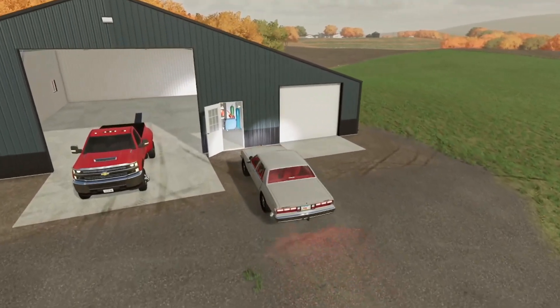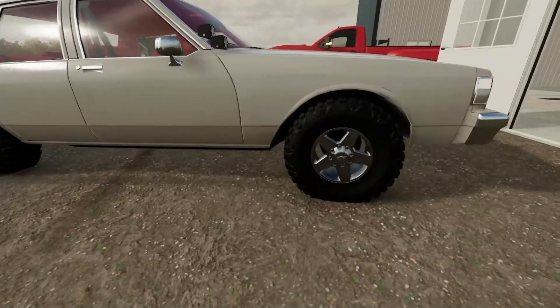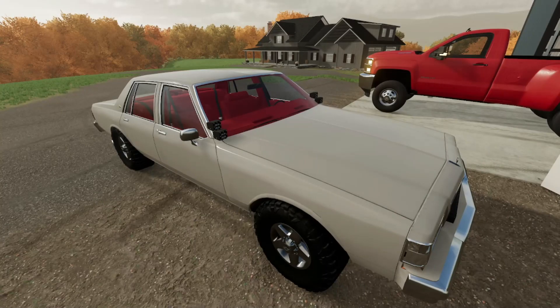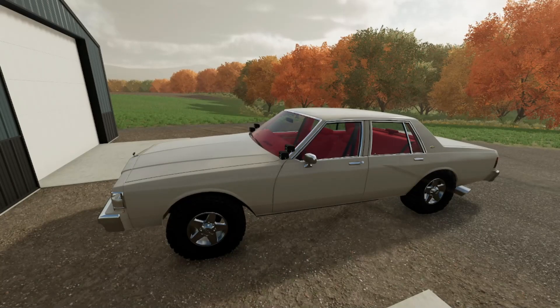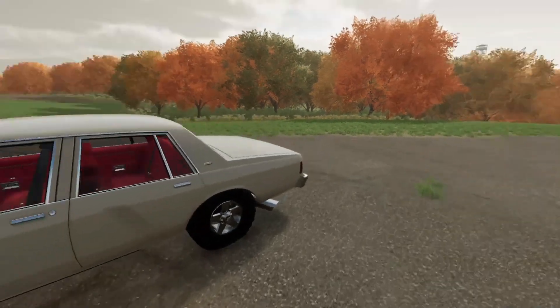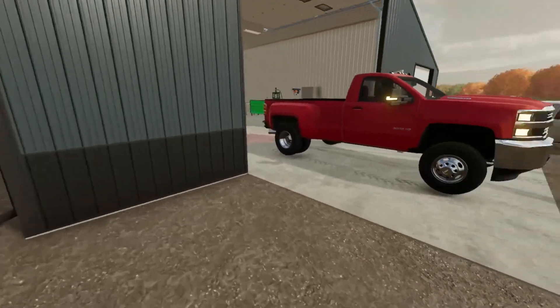We're going to park the old Caprice right here, and I think we're going to wrap up this video right here. If you guys did enjoy this, be sure to leave a like and subscribe if you're new. Hope you did enjoy this kind of build of this car — we got some nice mud grabs on this thing, got some light bars, all that good stuff. We will be doing more things with this car in the future. I do want to put another engine in it, make it a lot more powerful. Be on the lookout for that. But for today we're going to wrap up this video, and I will be seeing you guys in the next one.